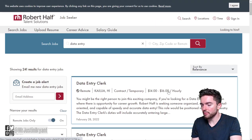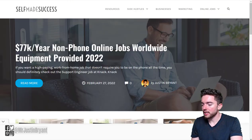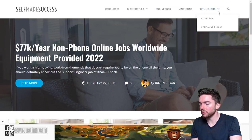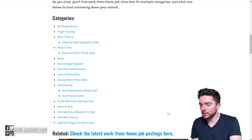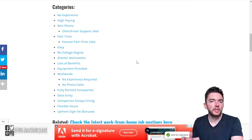At roberthalf.com you have lots of options paying anywhere from $15 to $30 per hour for data entry. If you want more work-from-home jobs and want to do your own research, go to selfmadesuccess.com, navigate to Online Jobs and the Online Job Finder, where you'll find lots of different work-from-home job categories that are regularly updated.